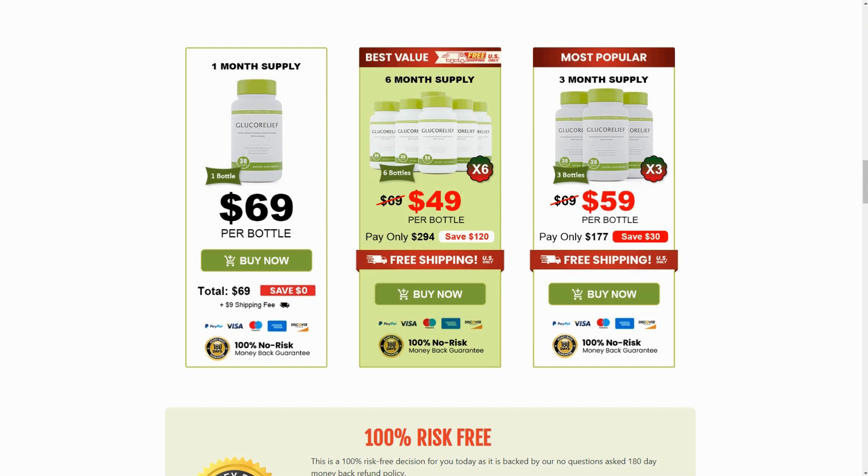I decided to record this video first to warn you to be careful about the website where you buy gluco-relief, and also, if you purchase the product, follow the exact treatment — take it seriously. Remember to keep in mind that your results will be very different from anyone else because your body reacts in a very unique way. I truly hope this video has helped you, and I hope that gluco-relief genuinely helps improve your life, along with the many other benefits that this product promotes. Remember that the official product site is linked in the description.